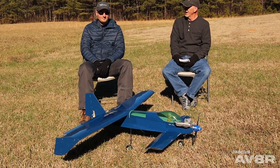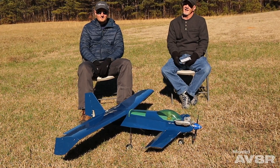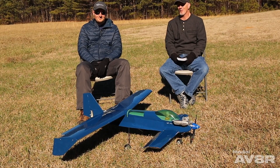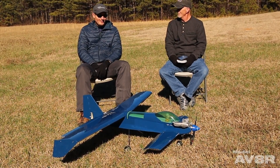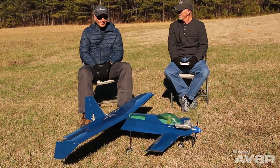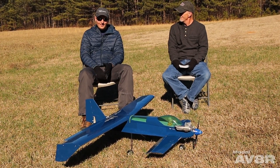Alright everybody, I'm here once again with my good buddy Dustin Jenton. He is a great pilot and he has some very peculiar airplanes, and this is certainly one of them. So Dustin, what is this thing? This is a Mystere 3000 — I think it's an Italian airplane. It was given to me by an older gentleman at my flying field when I was in high school, basically as a kit.